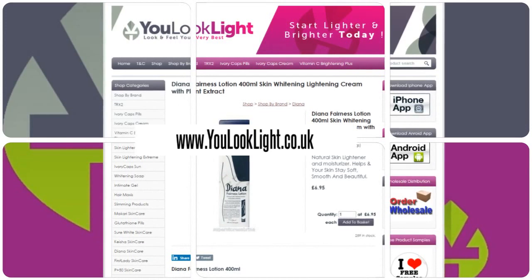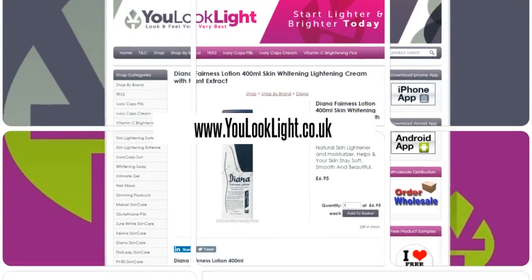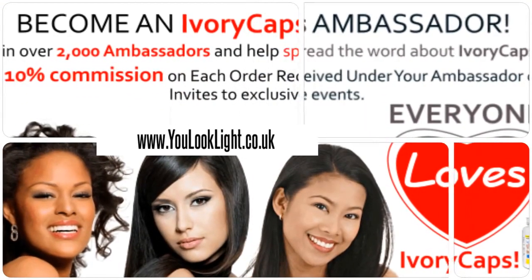It improves skin tone and helps get rid of freckles and dark spots. Good for all skin types. Join us today and earn rewards.